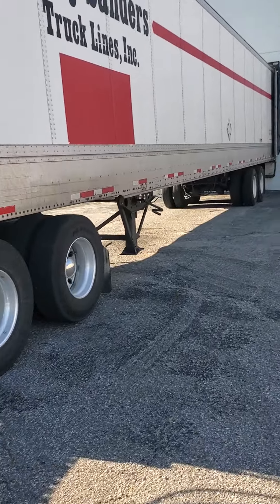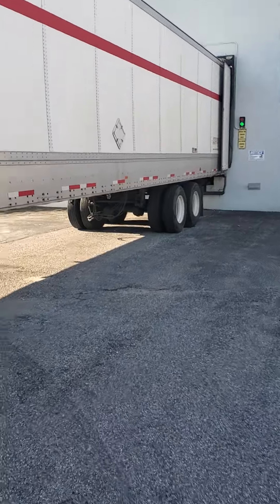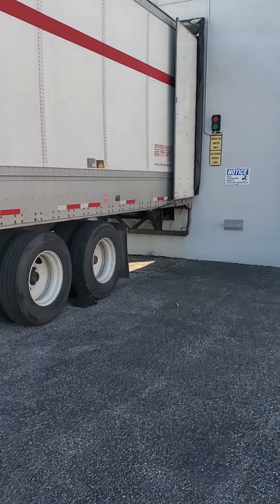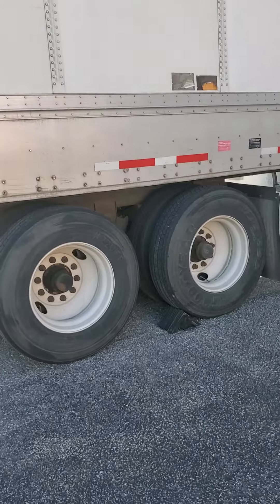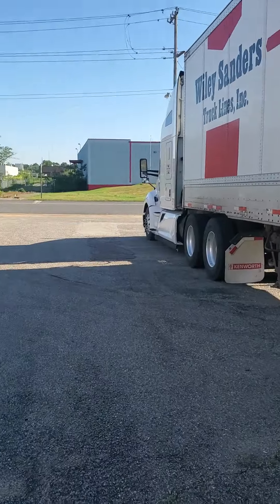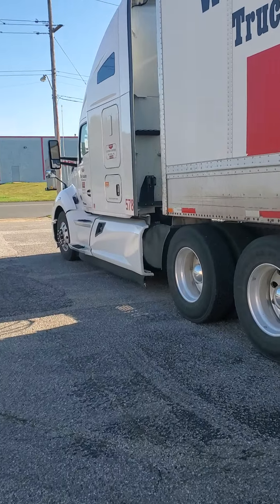Hello everybody, welcome to my channel. I just backed up in this dock right here at my location, delivering this morning. As y'all can see, that's a perfect back-in — perfectly done. Got my wheels chalked, engines off, and they're ready to start unloading here down in Memphis, Tennessee.